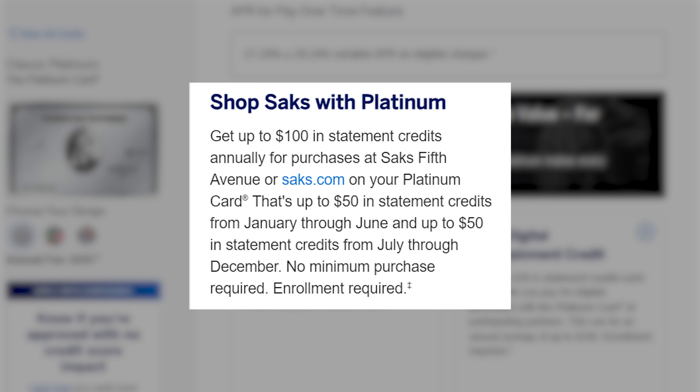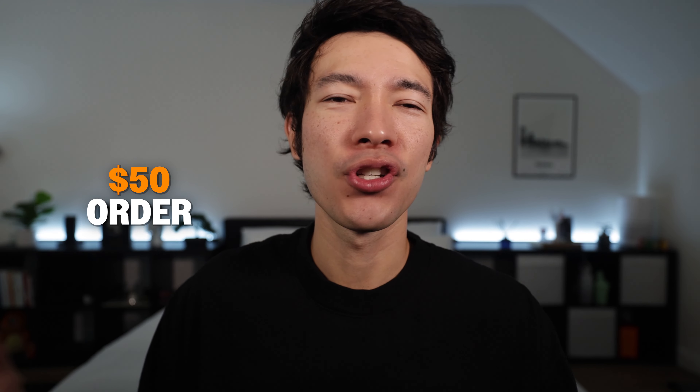An easier credit is the $100 Saks Fifth Avenue credit — $50 from January through June and $50 from July through December — usable online or in-store. Saks recently raised their free shipping threshold to around $200, which is a buzzkill since you used to be able to use it on a $50 item with no shipping. Despite that, it's a fairly simple credit. I've used it for hats, t-shirts, an oil diffuser, and other random items.